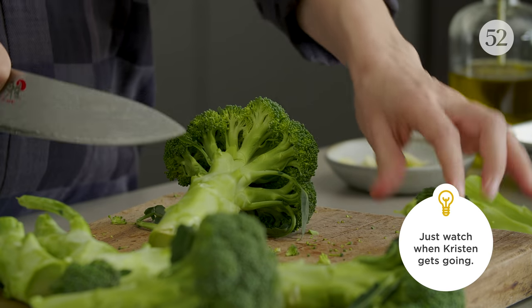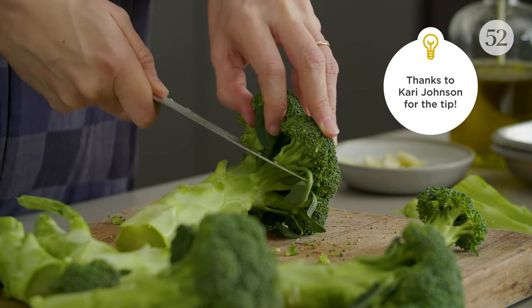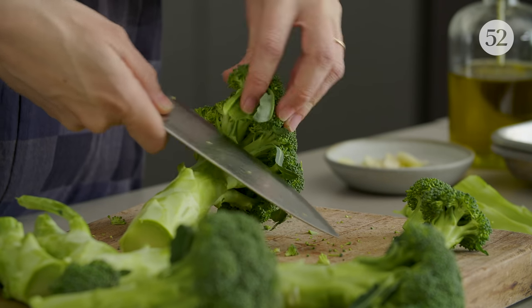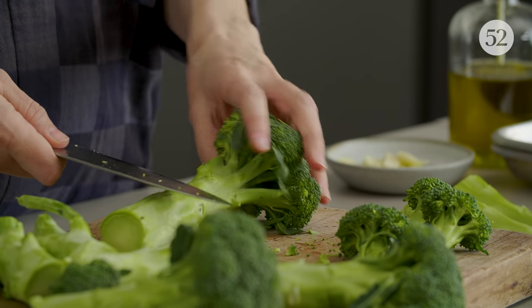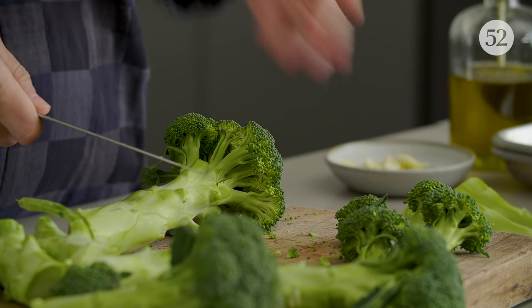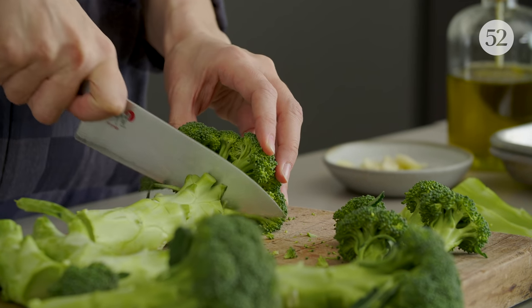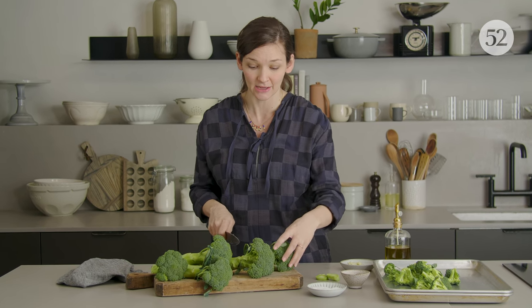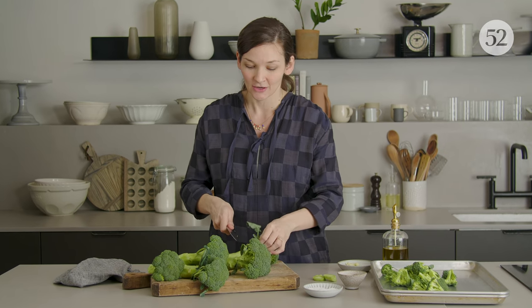The way I found out about this recipe was a Food52 community member sent it to me around 2012. I started to dig into it and see what made the internet go so crazy for this recipe — why this is the number one Google result when you look for a broccoli recipe. I realized when Adam Roberts wrote about this, we hadn't yet discovered how much roasting things at high heat can really transform them.